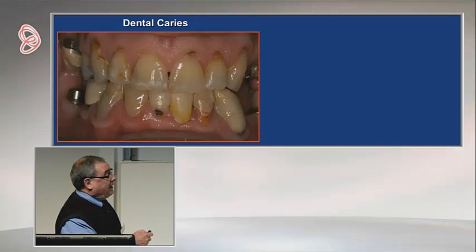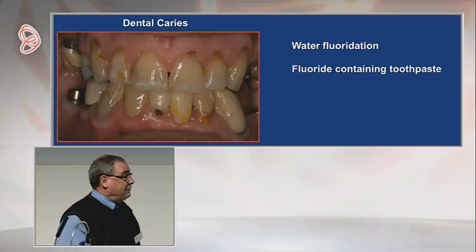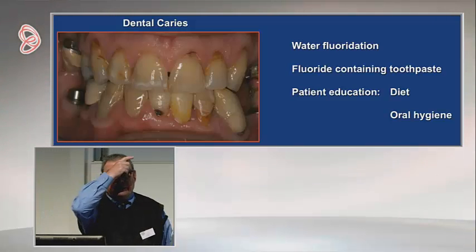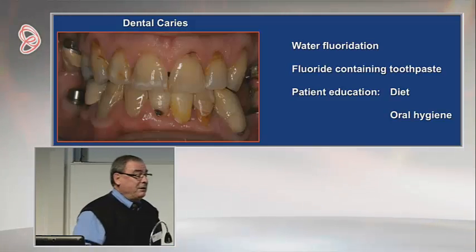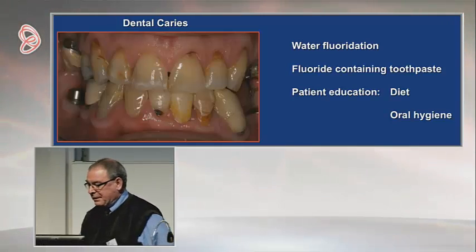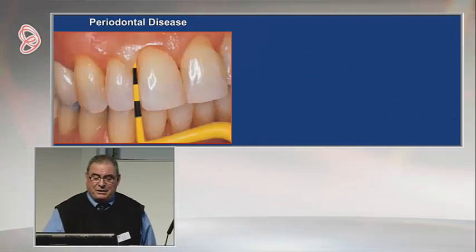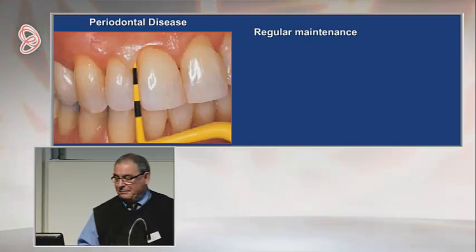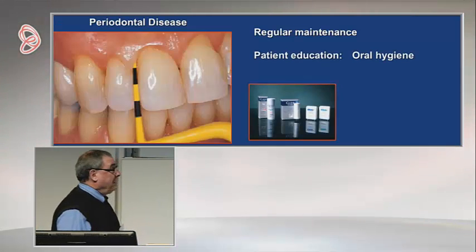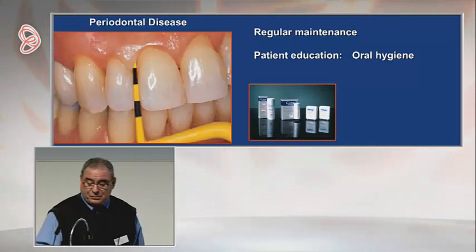As a profession we've done a fabulous job with dental caries through community water fluoridation, fluoride-containing toothpaste, and patient education on diet and hygiene. We have eliminated dental caries from a significant percentage of our population. We still have some problems, but we've done a fabulous job at preventing caries. We've done a pretty good job at periodontal disease as well — with regular maintenance, we can do wonders.